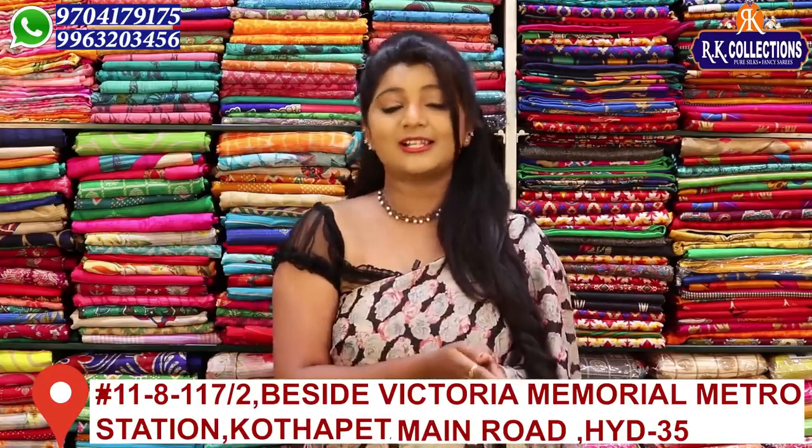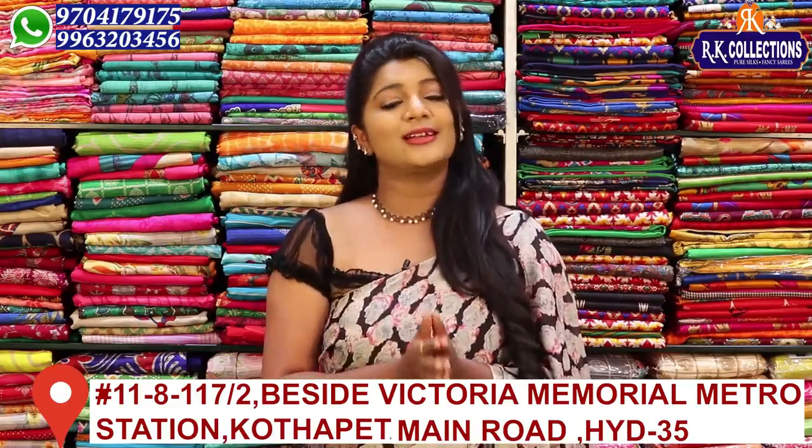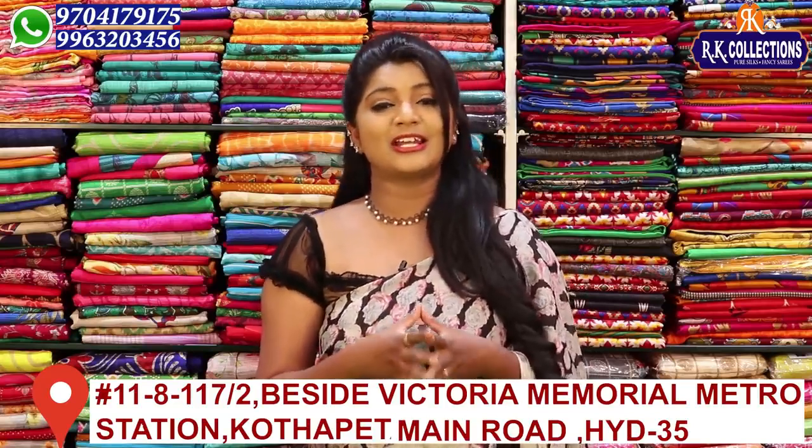It is marriage season and summer season. There are special collections available. You can definitely visit RK Collections and explore the various varieties.